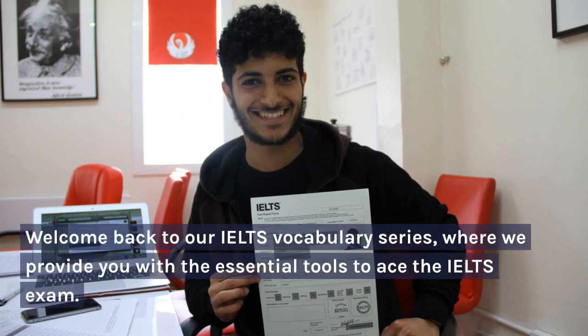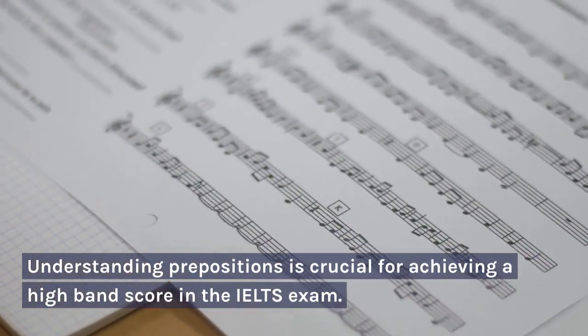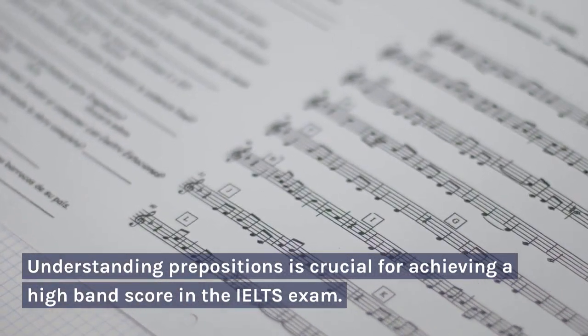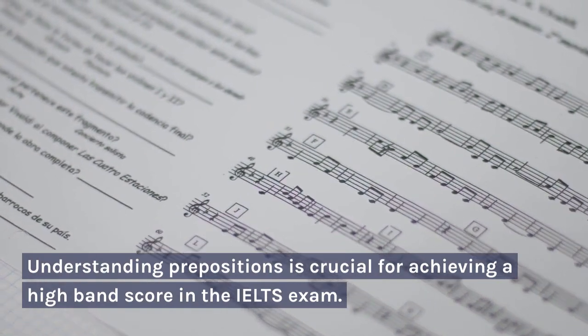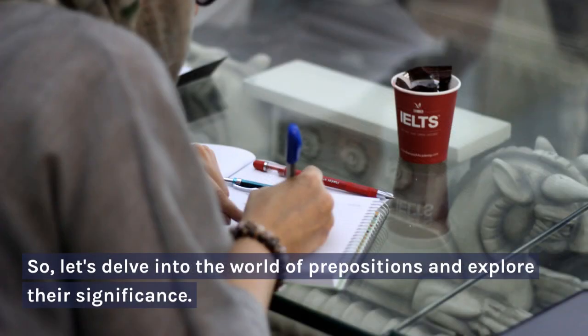Welcome back to our IELTS vocabulary series, where we provide you with the essential tools to ace the IELTS exam. In today's video, we'll be focusing on an important linguistic element: prepositions. Understanding prepositions is crucial for achieving a high band score in the IELTS exam. So, let's delve into the world of prepositions and explore their significance.